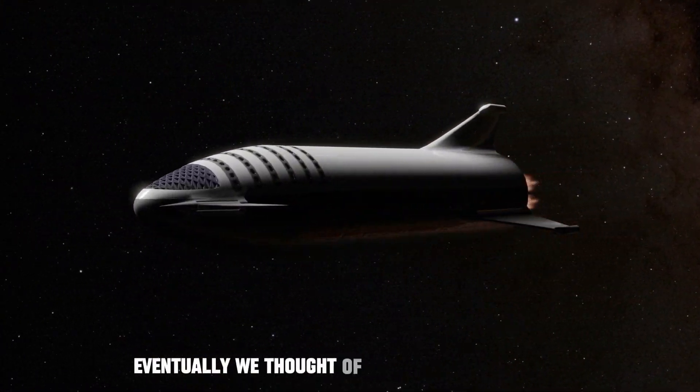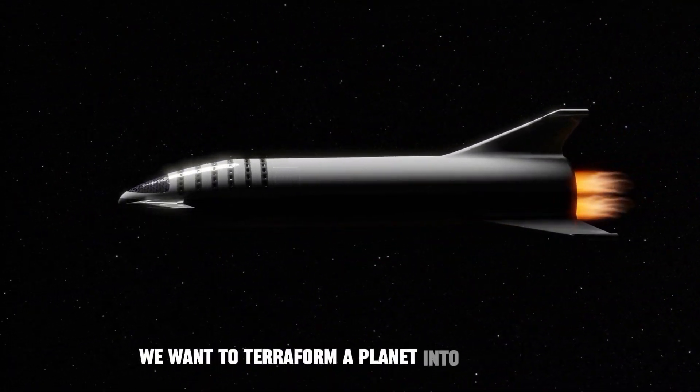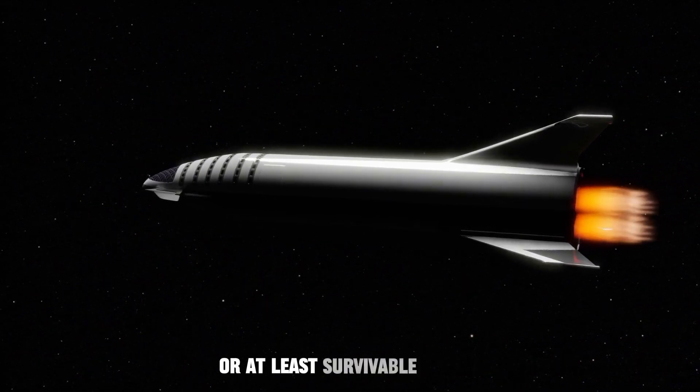Eventually, we thought of a newer approach. Now we want to terraform a planet into an Earth-like habitat, or at least a survivable planet.